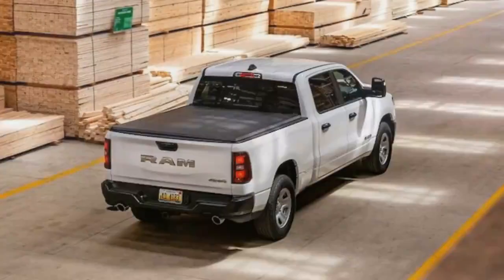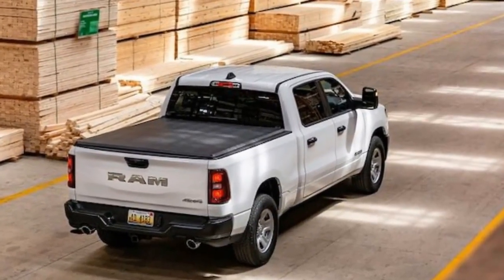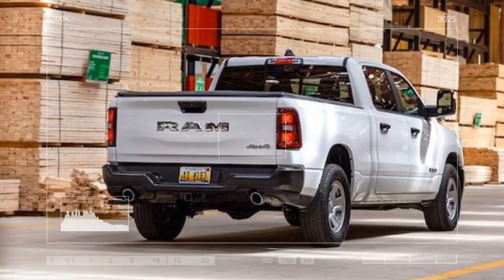With standard seating for six and an optional six-foot, four-inch bed, our test truck is equally equipped for hauling people, cargo, or both. It can carry up to 1,620 pounds or tow as much as 11,310 pounds.